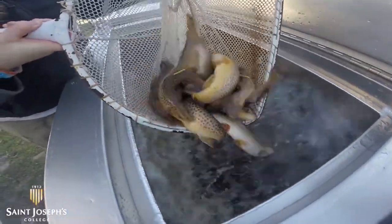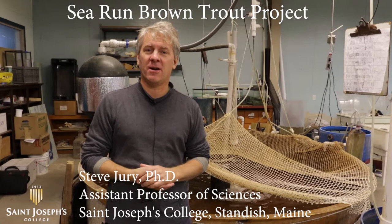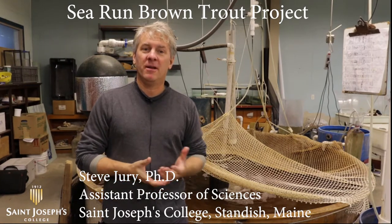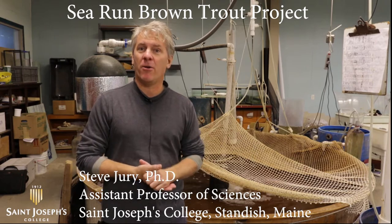My name is Steve Jury. I'm an assistant professor at St. Joseph's College. I teach animal physiology and animal behavior, and this is our Sea Run Brown Trout project.